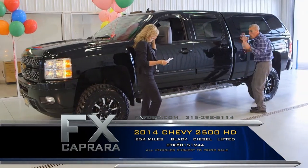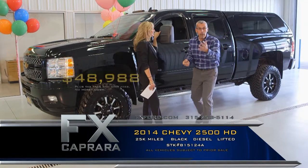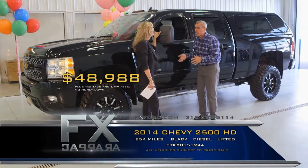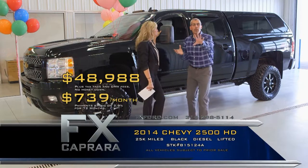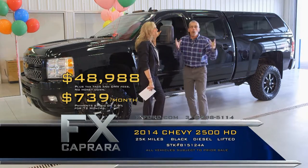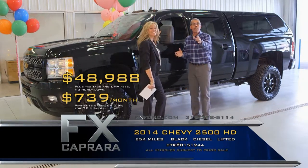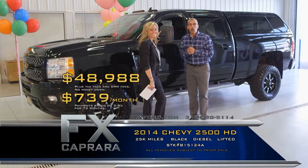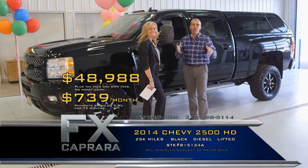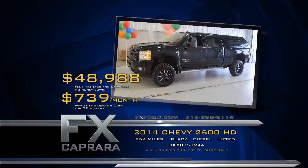It's a 2014 Chevy 2500 HD crew cab diesel with leather — blacked out. Buy it for $48,988 with 25,000 miles — just a great-looking truck. We sold the owner a new one and he traded on a brand new one. Walk out with a payment, no money down, $739 a month. We have the best selection of pickups throughout all of Central New York. Simply give us a call at 1-800-333-0530 or come see us today at FX Capriere. Let's recap that 2014 Chevy 2500 Crew HD Lifted for $48,988, or a low payment of $739 a month.